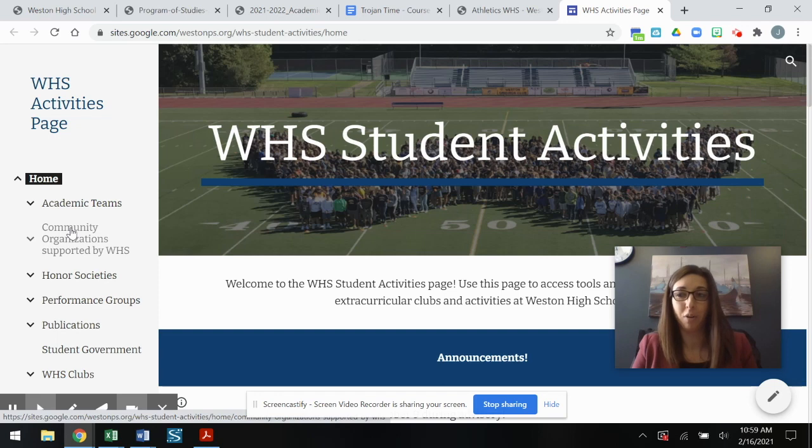In the fall we will have a club fair where you will have an opportunity to sign up to participate in some of these activities. We're excited to meet you and welcome you into our community at Weston High School.